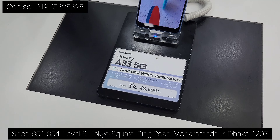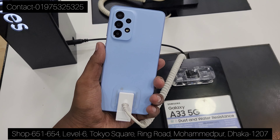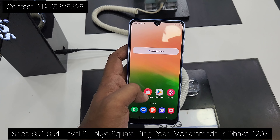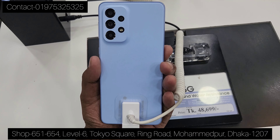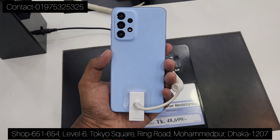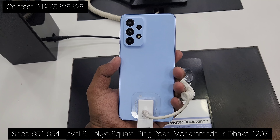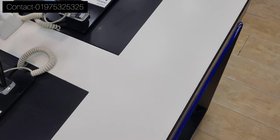The A33 5G device is similar. The front is an Infinity-U display with a 6.4 inch display — it is a mid-range device. It has a camera with a 5,000 mAh battery and a RAM variant. The price is $465. As you can see, it is 5G, and the A23 is 4G.